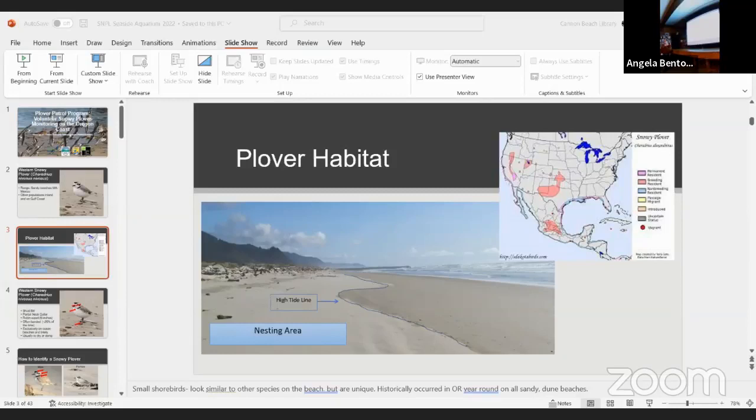These are the cute snowy plovers. They're small little birds the size of sparrows, and their superpower is that they blend in really well with the sand, making them very hard to see even when they're out there. They range across sandy beaches throughout Oregon, Washington, California, and down to Mexico. There are also separate populations inland at saline lakes like the Great Salt Lake area, and on the Gulf Coast.